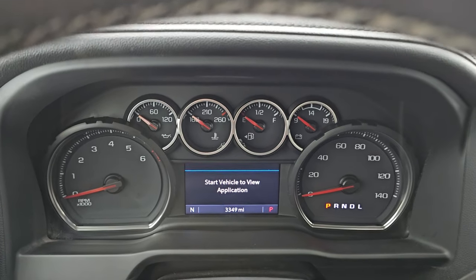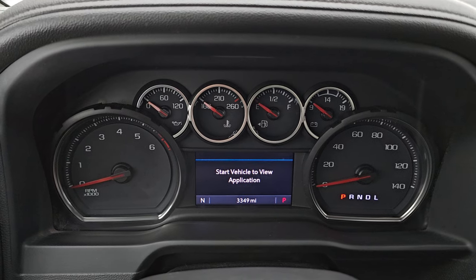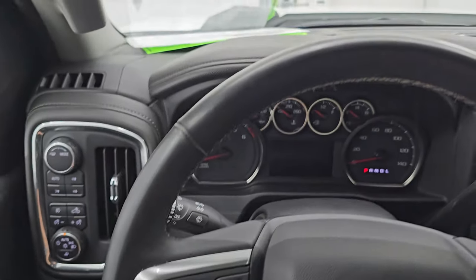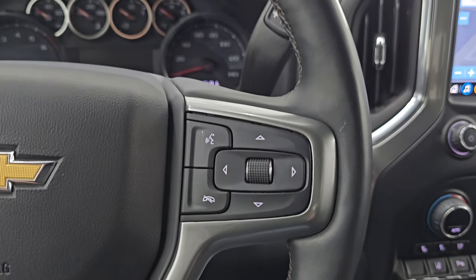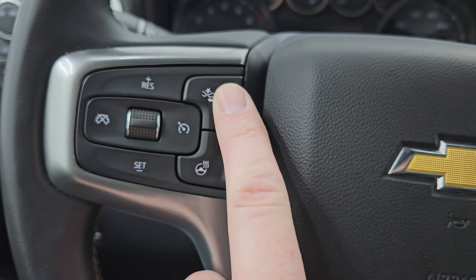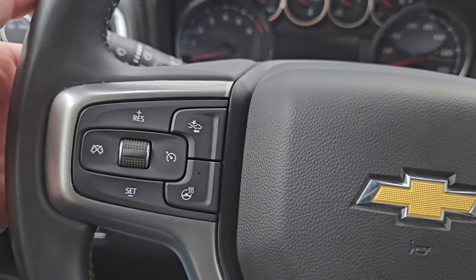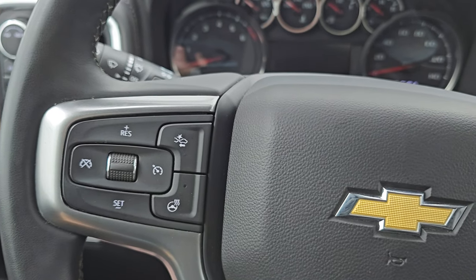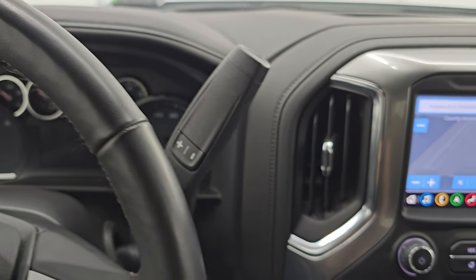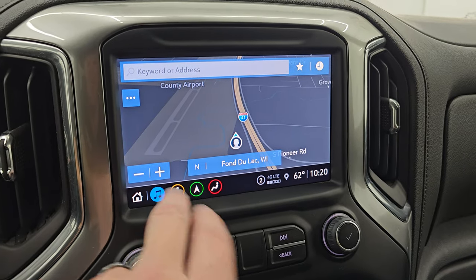You can see this truck has 3,349 miles on it. You get a compass display. Instrument cluster is very nice and clean. Comes with the heated, leather-wrapped, multi-function steering wheel. Bluetooth and information center controls on the right. Cruise controls. Adaptive cruise controls and forward collision warning controls on the left. As well as your heated steering wheel button. You do get audio controls on the back of the steering wheel. There's your shifter for that six-speed automatic transmission with the optional tap shift. This one comes with the Chevy infotainment system — this is the eight-inch screen.